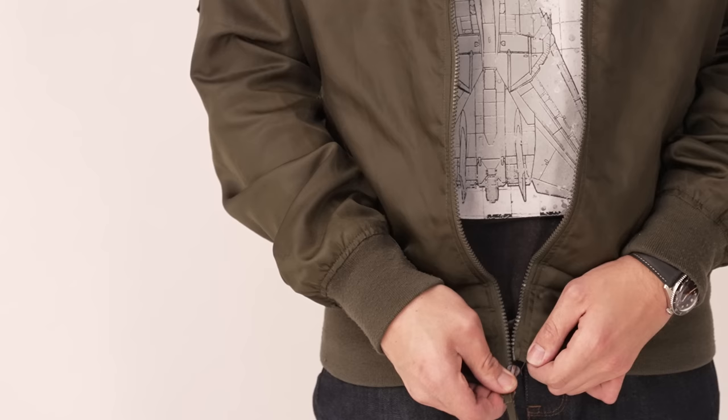A bomber jacket sleeve length can be a little trickier, as this is one of the few pieces of outerwear with an elastic cuff. Treat it just like you would a suit jacket — the cuff should end roughly at the root of your thumb for a comfortable fit. It's okay for the main body of the sleeve to overlap the elastic cuff a little, but it shouldn't eclipse the cuff completely. If it does, the jacket sleeve is too long.